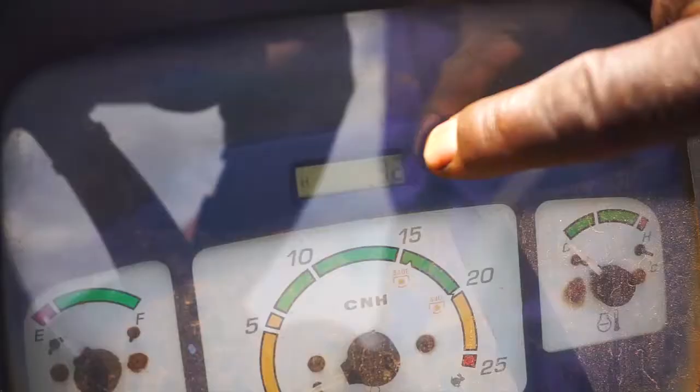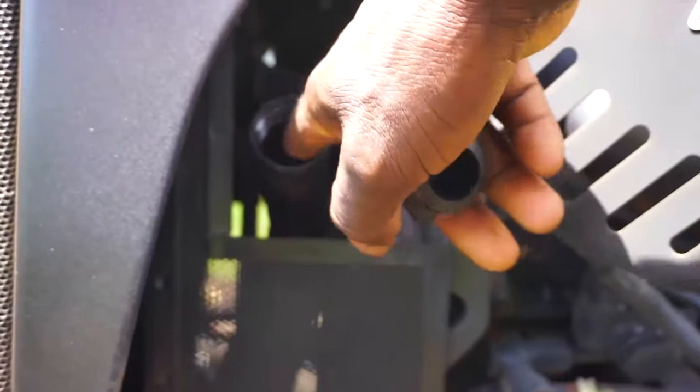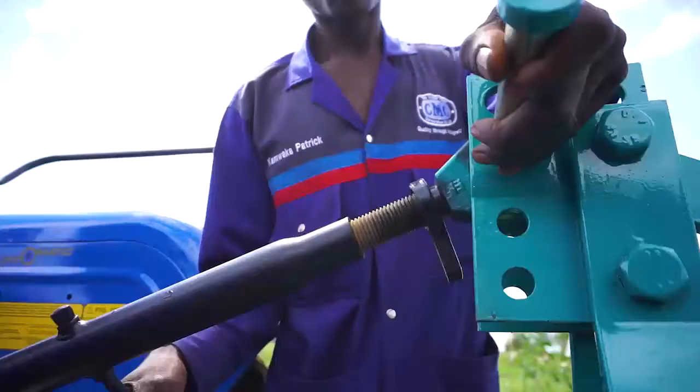The moment the instrument cluster reads that 250 hours have passed since the last service, you service it. In the first case, when the tractor is new, you service at 50 hours. After those 50 hours, the service interval remains 250 hours for the engine. The general service is then carried out after 1,200 hours approximately.